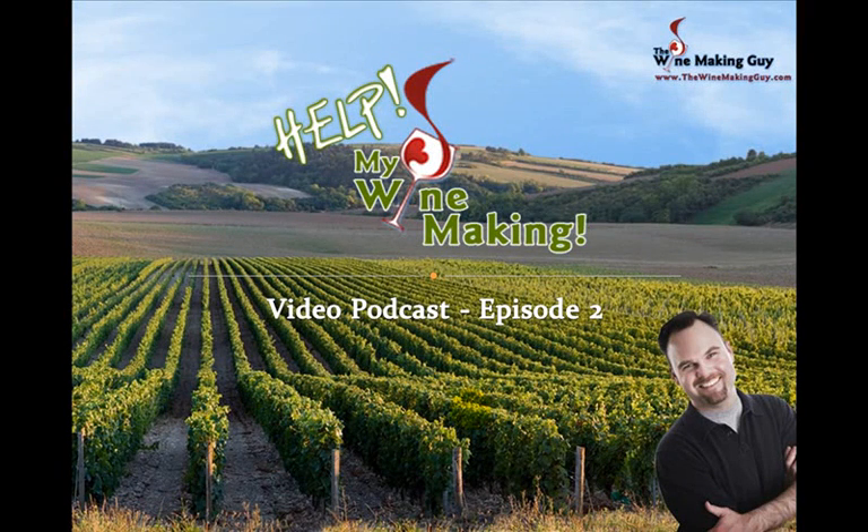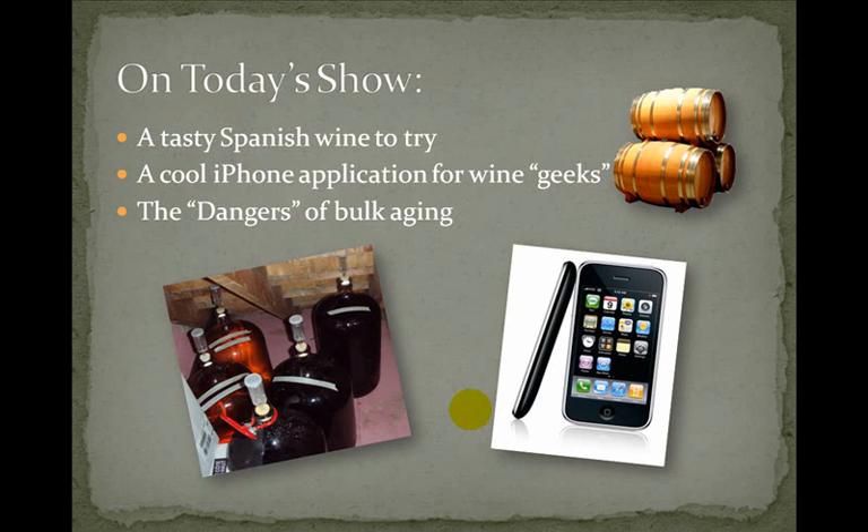Hi there, I'm Scott the winemaking guy and I'd like to welcome you to episode 2 of Help My Winemaking — the video podcast that helps people like you improve your winemaking savvy so you can make great tasting homemade wine. On today's show we're going to talk about a tasty Spanish wine I invite you to try, a cool iPhone application for wine geeks, and the dangers of bulk aging.